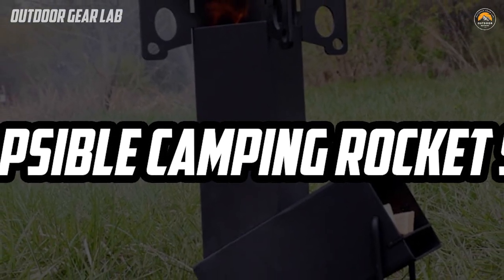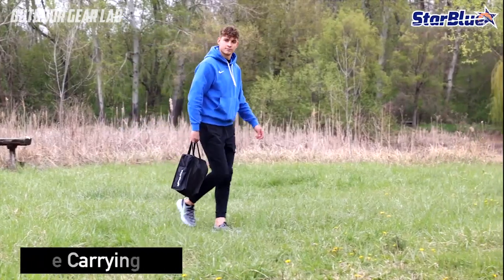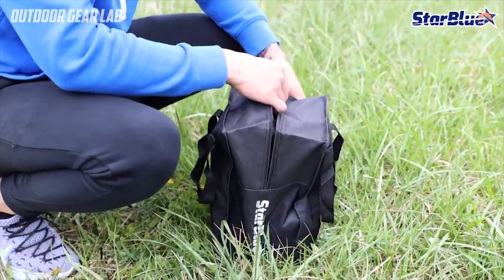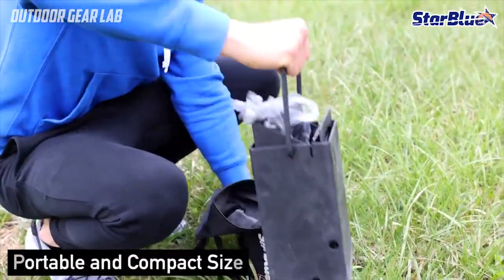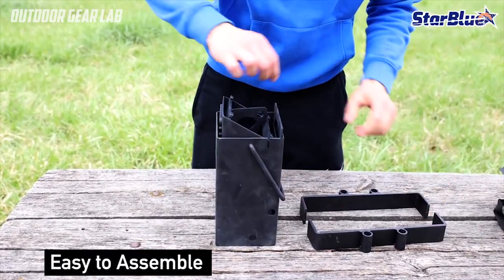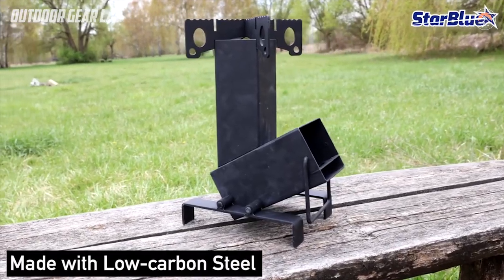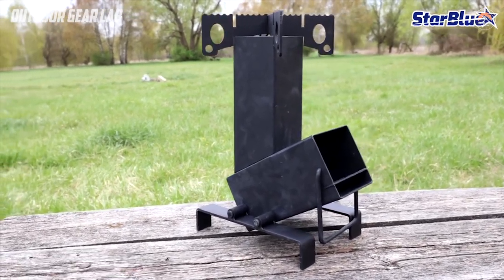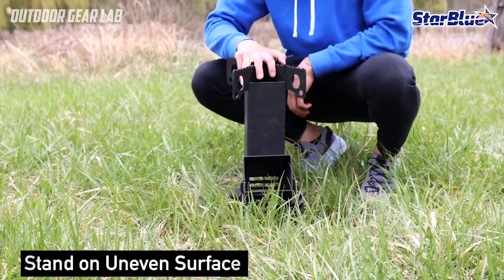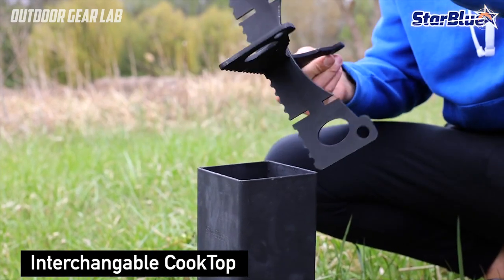A collapsible camping rocket stove is a portable stove designed for outdoor cooking and camping activities. It is called a rocket stove because of its shape and the way it functions, which is similar to a rocket engine. The basic design consists of a vertical combustion chamber with a horizontal fuel feeding chamber and a chimney. The fuel, usually small pieces of wood or biomass, is placed in the fuel chamber and ignited. The hot gases produced are forced up through the vertical combustion chamber, creating a strong draft that increases the efficiency of the stove. The chimney at the top allows hot gases to exit while also providing a means of controlling the airflow.